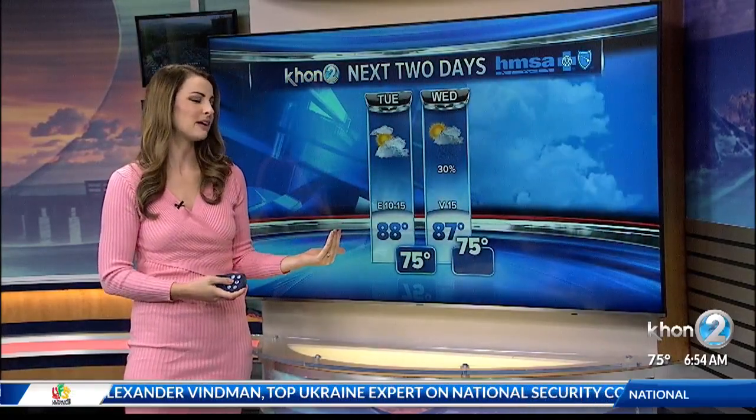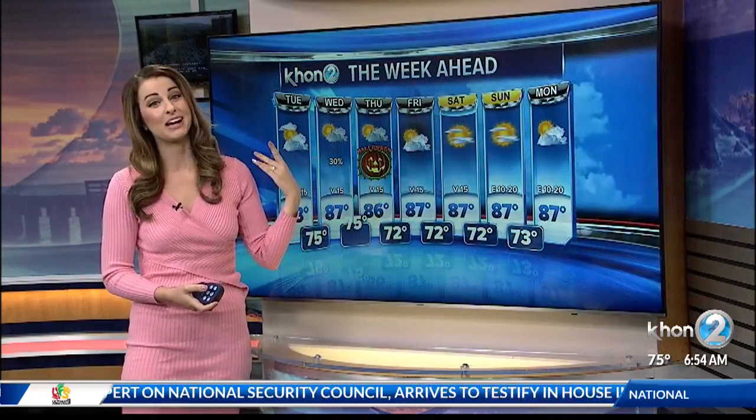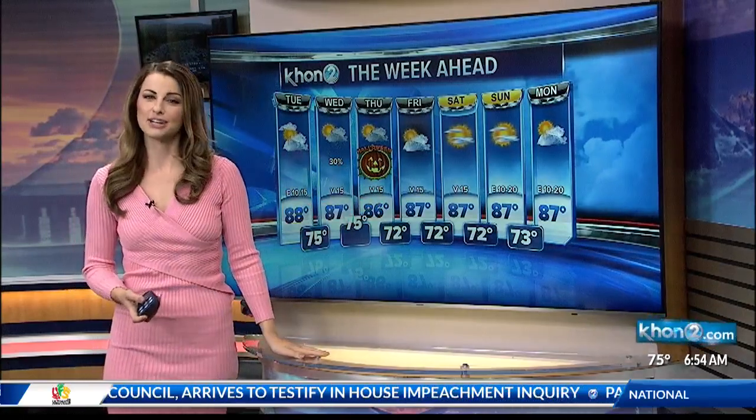It'll hopefully be in better agreement by tomorrow. But of course, we're rooting for clarity by Thursday evening because of Halloween. I'll continue to track the moisture, but as of right now there's a 30% chance of rain through the trick-or-treating hours.